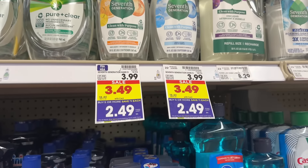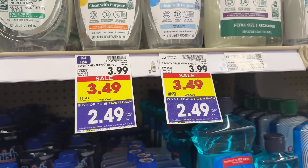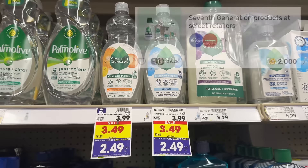The 19 oz bottles of Seventh Generation dish soap are on sale for $3.49 and part of the mega event, making them $2.49. Pay $2.49 out of pocket, then check your Fetch account for this offer for 2,000 points or $2 when you buy one. That makes your final net total just $0.49. The Fetch offer has a limit of five.